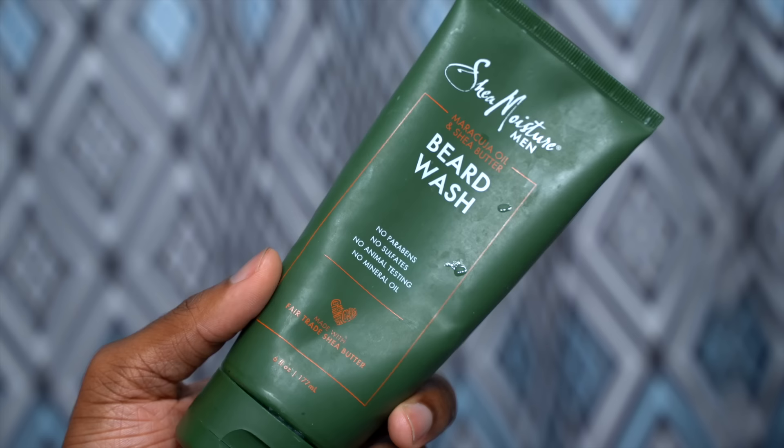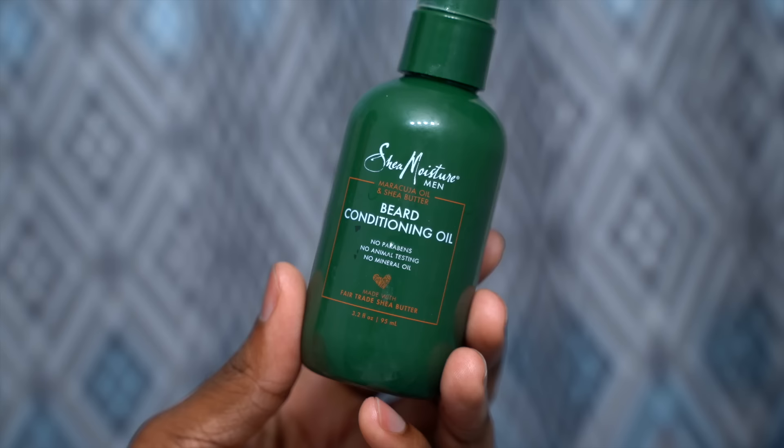Next we're moving on to my beard routine. I start by using the Shea Moisture Beard Wash to cleanse my skin and get all the dirt and grime out of my beard, then rinse it out. Next I use beard conditioning oil — beard oil softens and tames that prickly beard hair, and it also hydrates the skin, so make sure you really massage it into your face. Lastly, I use beard balm, which is a super thick oil that gives a more nourishing and longer-lasting moisture, provides hold and extra shine, and makes your beard glisten.